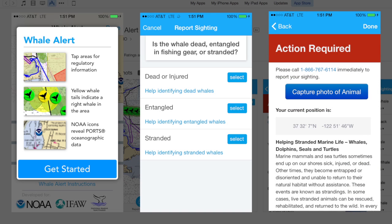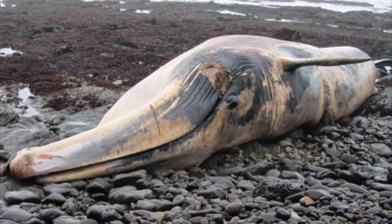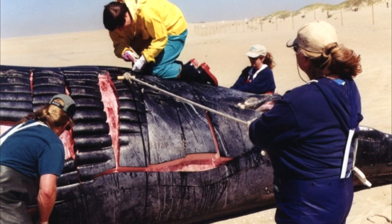And because of GPS technology, the app knows your location and will connect you to the nearest response team. But in addition to assisting a specific whale, the app is also collecting important data, which can be helpful to scientists and researchers.